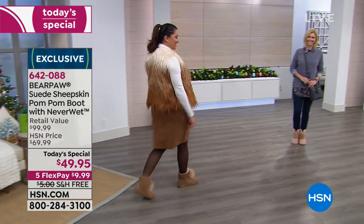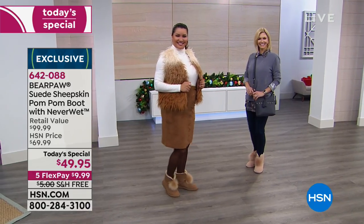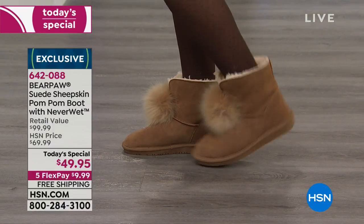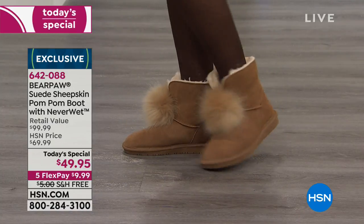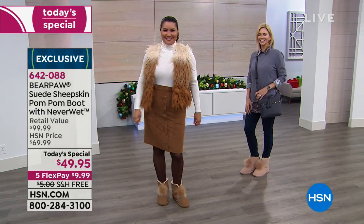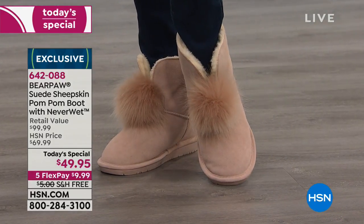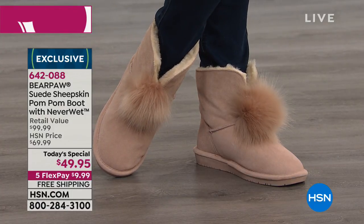If you're just joining us, welcome. It's our very best value of the day — a shoe that is not just pretty but is smart as well. This is from Bear Paw. It is your genuine suede with a sheepskin footbed, a wool blend lining, perfect little winter booty with the most adorable little pom pom on the front. This one is under $50 for you today, and on a flex payment you can get this home for $9.99 on free shipping as well.